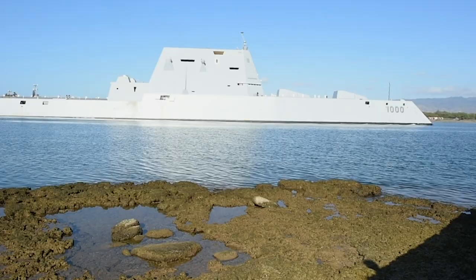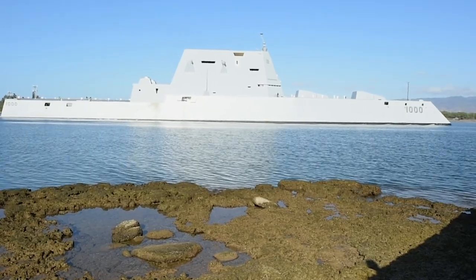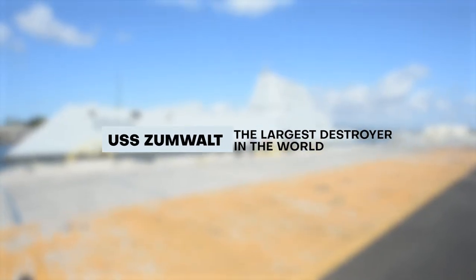You might be wondering what this oddly looking stealth ship is doing in the middle of the ocean. This is the USS Zumwalt, the largest destroyer in the world.